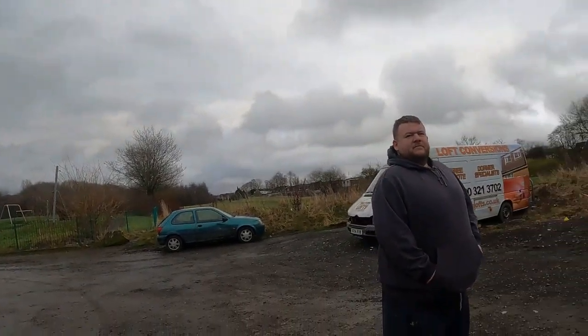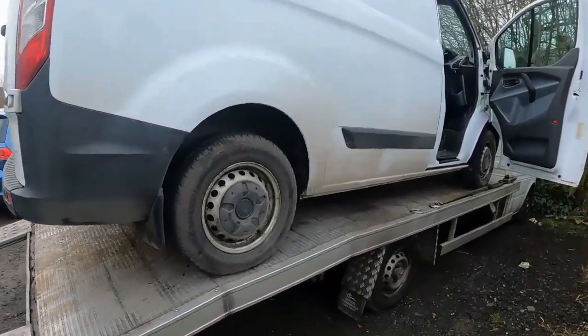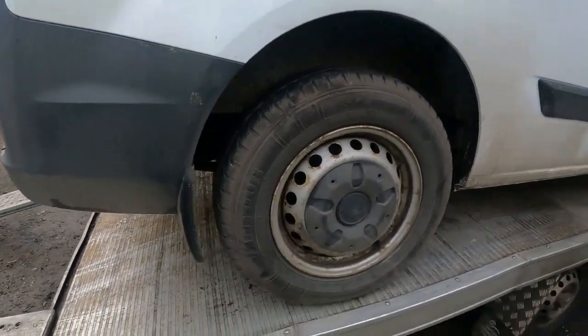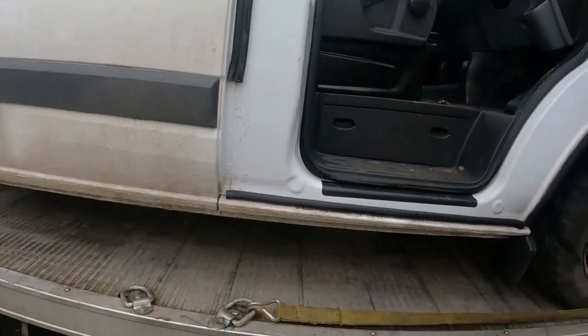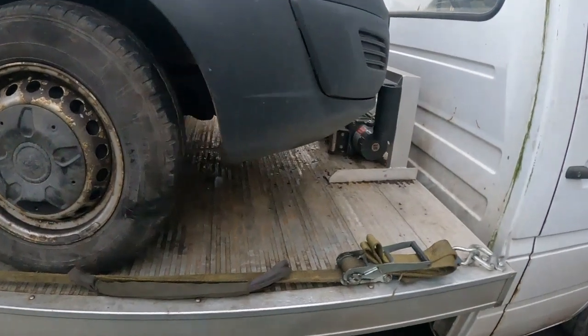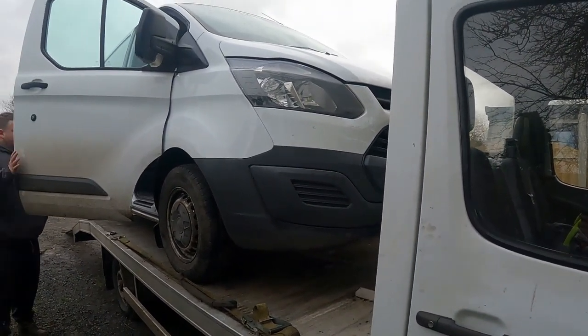Welcome back people, another video firing them out this week. Dean has made a star find again - it's usually me and Chris, but he's done a good one. I was at home with my little lad so there was no excuse. Facebook marketplace - or eBay this time - strikes again. So what is it Dean? A Ford Transit Custom, 15 plate, suspected turbo gone.